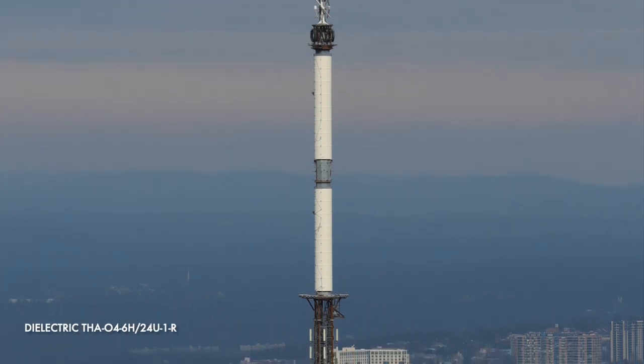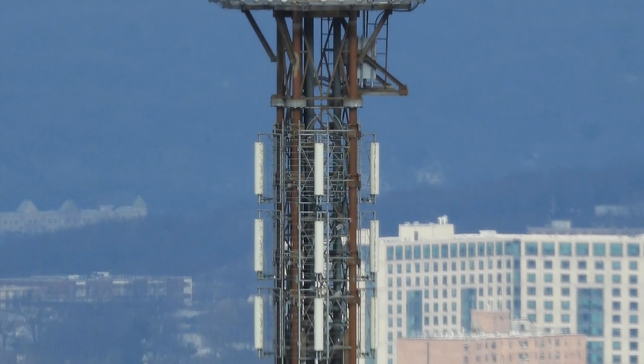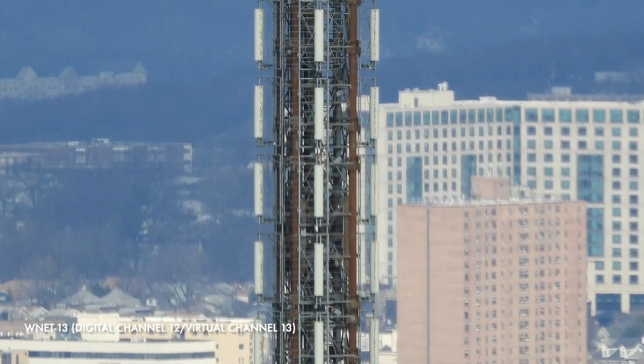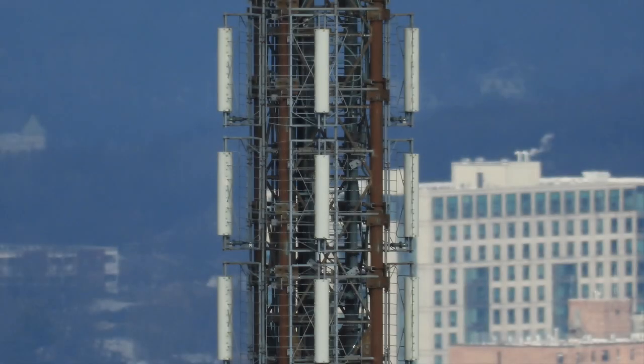Next is the former VHF TV antenna for auxiliary transmitters designed for channels 7 to 13. It's currently only used for WNET 13, a primary PBS member television station licensed to New York, New Jersey, on digital channel 12, virtual channel 33.